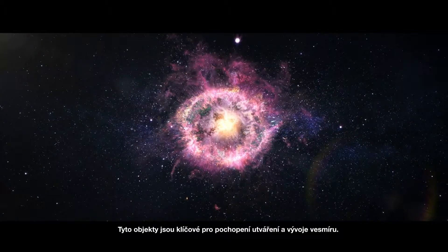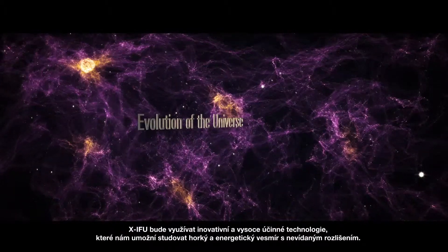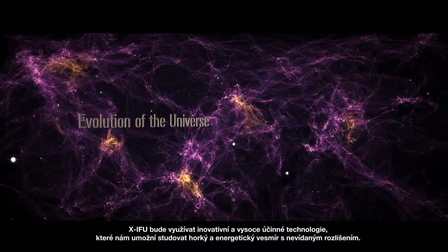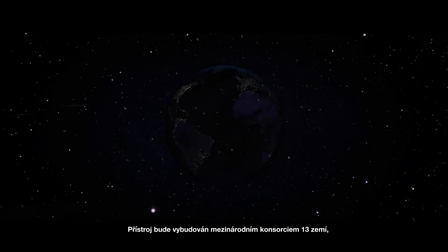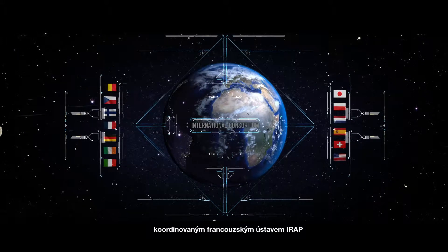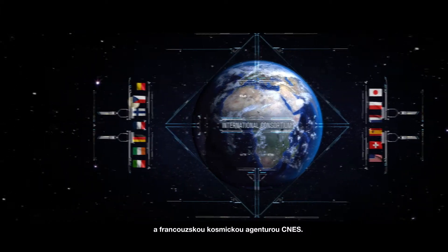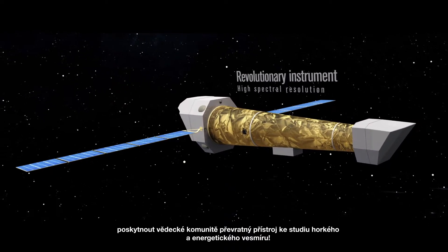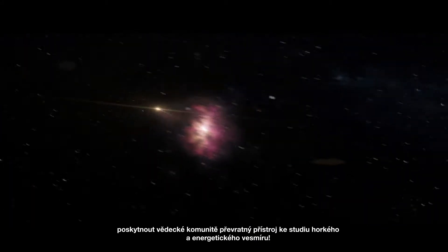These objects hold keys to understanding the formation and evolution of the universe. The XIFU will use innovative high-performance technologies that will let us study the hot and energetic universe in unprecedented detail. The instrument will be built by an international 13-country consortium coordinated in France by IRAP, the Research Institute in Astrophysics and Planetology, and CNES, the French Space Agency. The consortium has a shared ambitious goal to provide the scientific community with a revolutionary instrument to unveil the secrets of the hot and energetic universe.